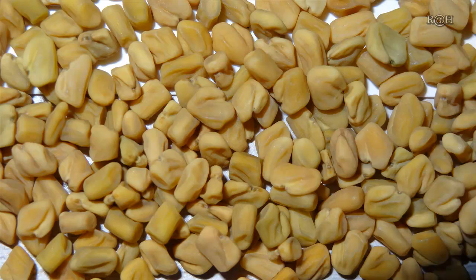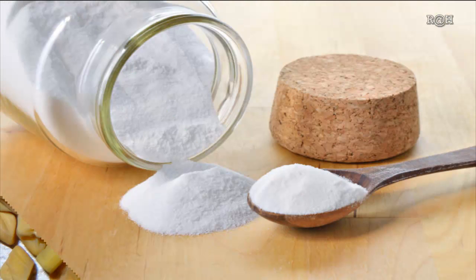Fenugreek seeds: soak about two to three tablespoons of fenugreek seeds in water for about 10 to 12 hours, then grind them to a fine paste. Apply the paste on your scalp and leave it on for an hour. Rinse properly with shampoo to see immediate, quick results.